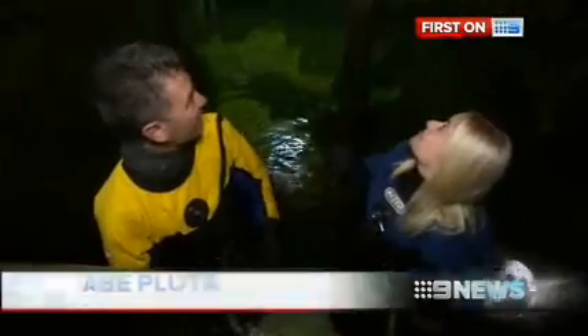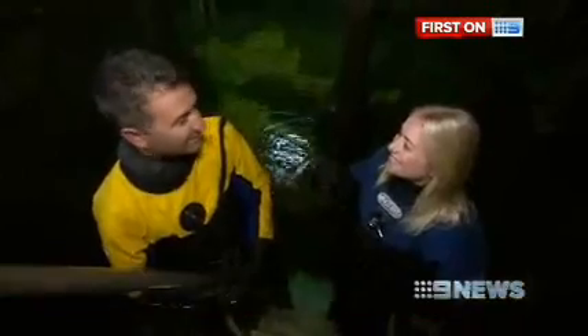I must say, this place reminds me of an old Roman bath, and it's absolutely magnificent — it's beautiful.